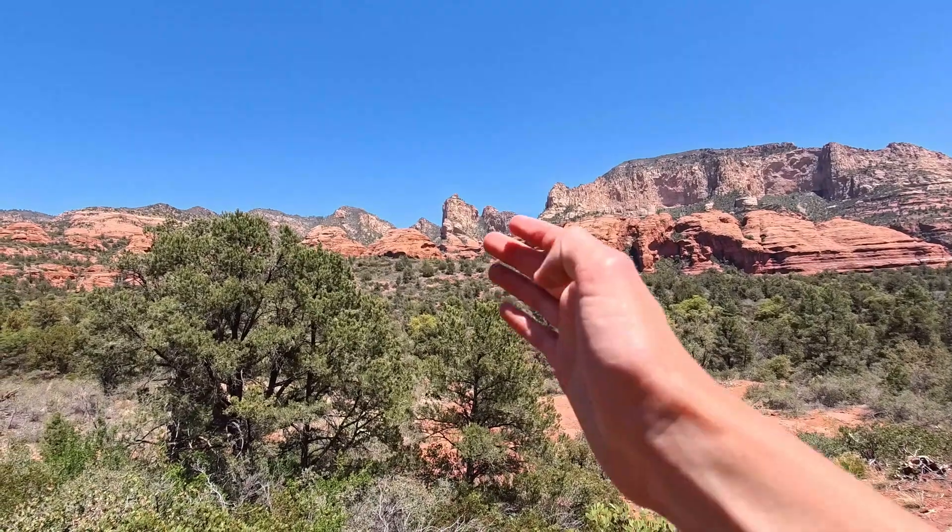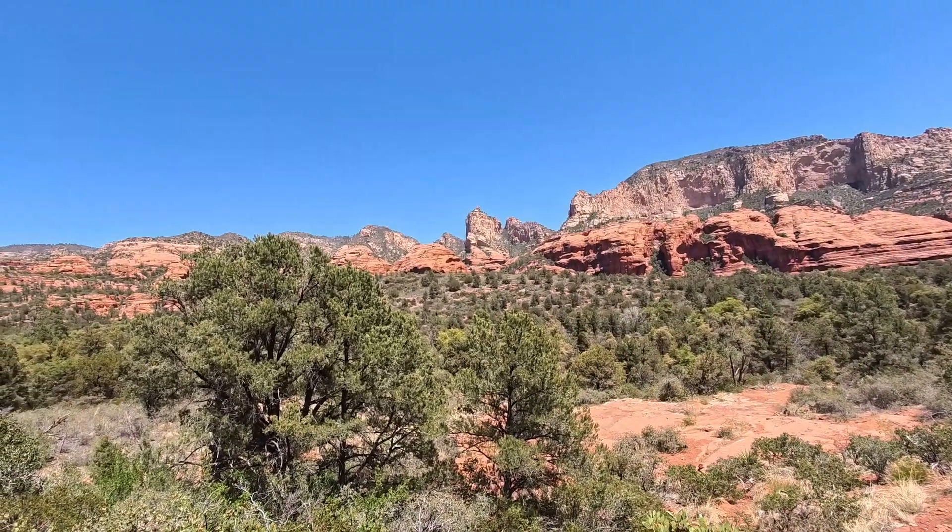And this is the best view you can get of Torwipa Tower right there. Someday I want to climb that.